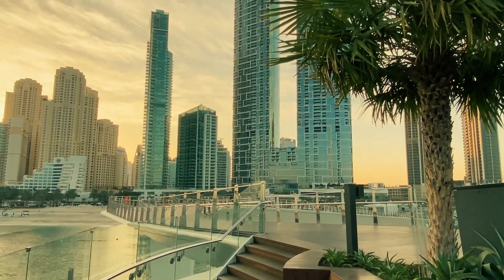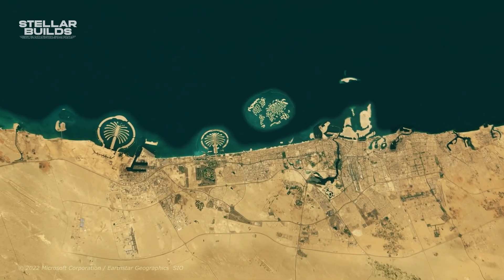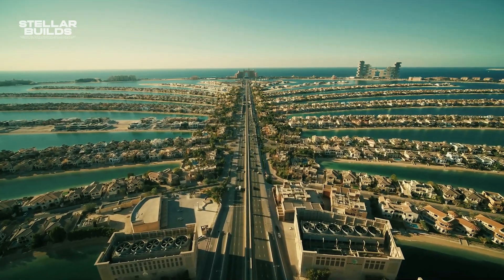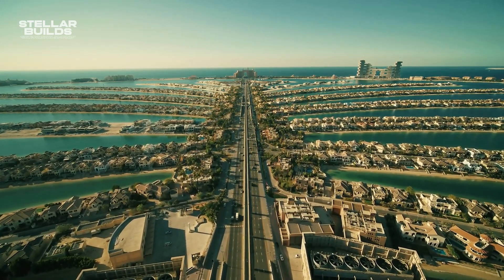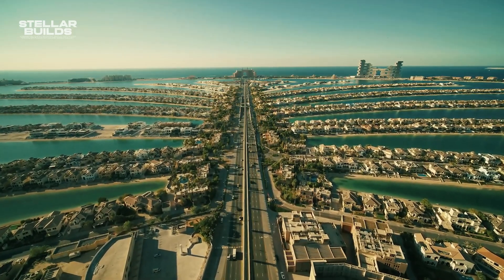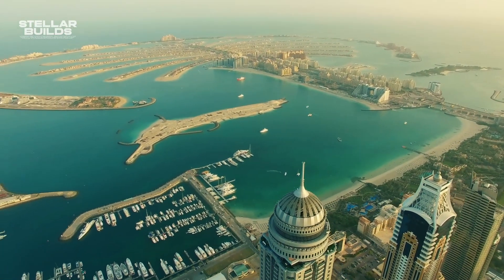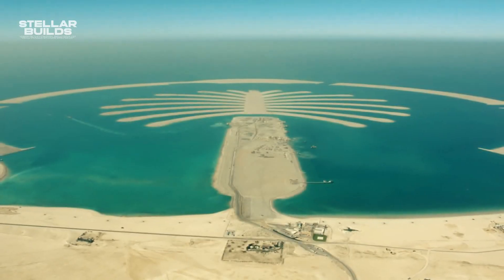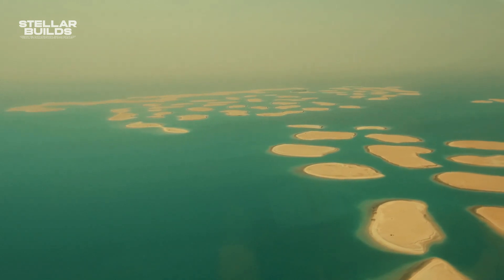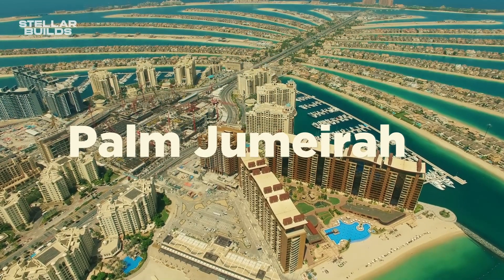Dubai has some of the biggest skyscrapers and buildings. However, there's one thing that not many people talk about: the man-made islands. While the man-made islands in Dubai are known for luxury, wealth, and status, only one of many originally planned islands survived. After 20 years of work and $13 billion invested, only one man-made island survived — the popular Palm Jumeirah.